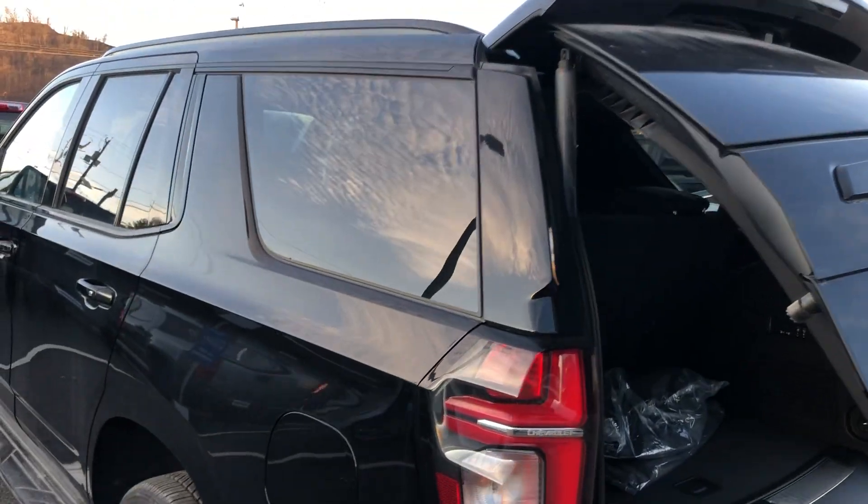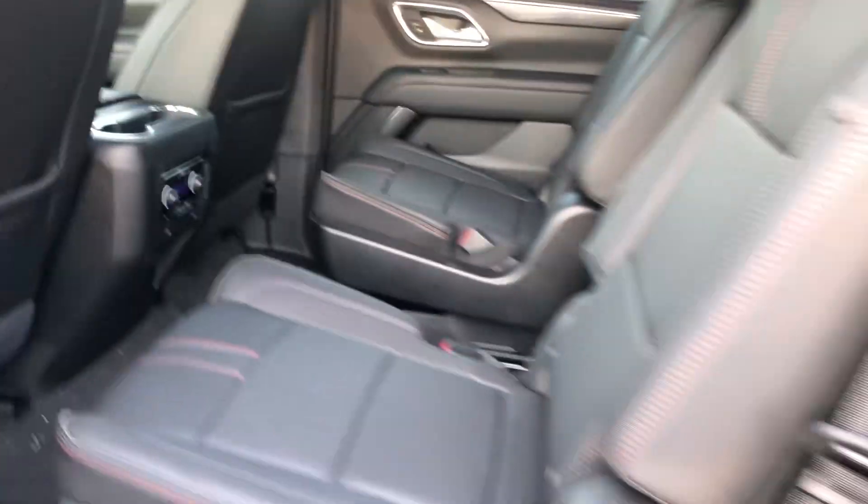It's going to get a full detail and look absolutely gorgeous when you decide to pick it up. It's also equipped with captain's chairs in the second row, and that is a sunroof that's closed at the moment. It just came in, so don't judge the book by its cover — it will be flawless when you come pick it up.